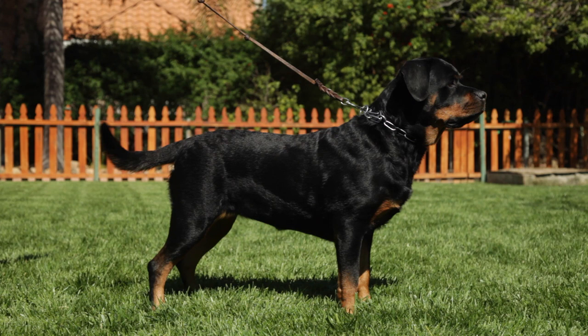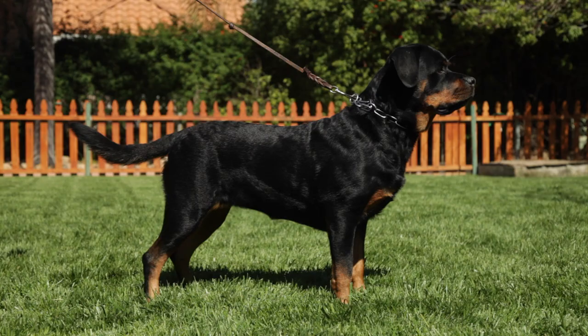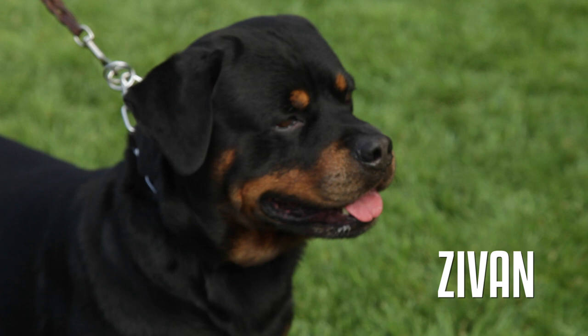All our dogs are health tested either with OFA or ADRK in Germany. All of our breeding stock is either good or better hip rating. They're all temperament tested, and we do the working titles and show them all over the world.